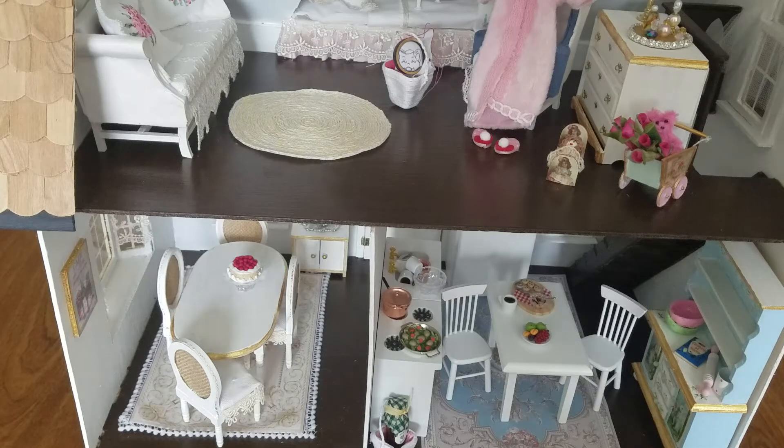Hello everyone! Hope you're having a wonderful day. It's a beautiful day here in Texas — it's going to be 77 degrees today, so I'm ready for spring. It looks like the weather is going to cooperate. I just wanted to get you guys a quick update on what I'm doing.